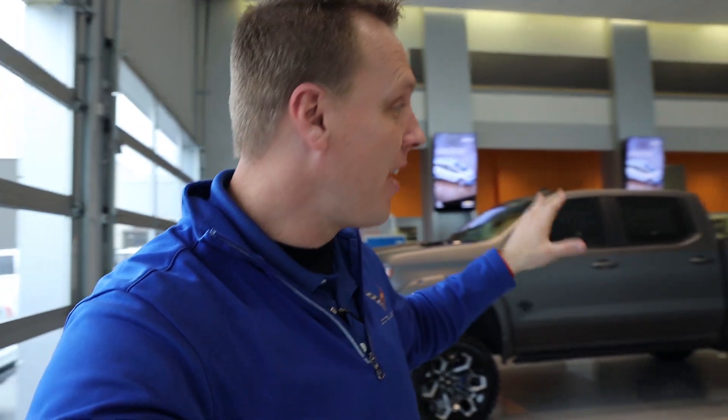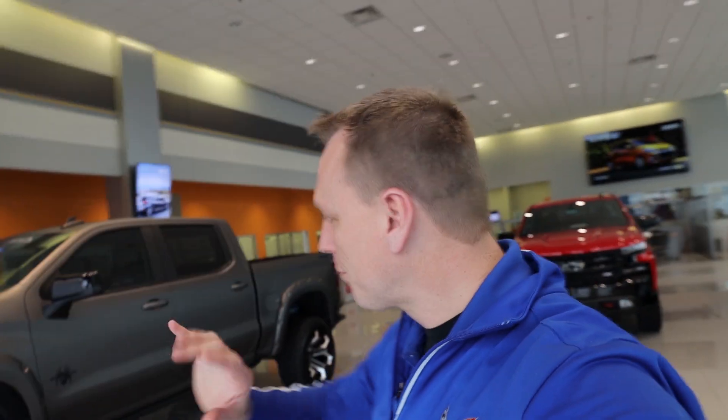I'm an SCA dealer here in Louisville, Kentucky, and I've actually become SCA certified. They have a huge testing process — it's hard questions that they ask and you have to answer. Good news is I scored 100%. So with that being said, I'm going to go over this Black Widow SCA Performance truck, which is a limited edition.